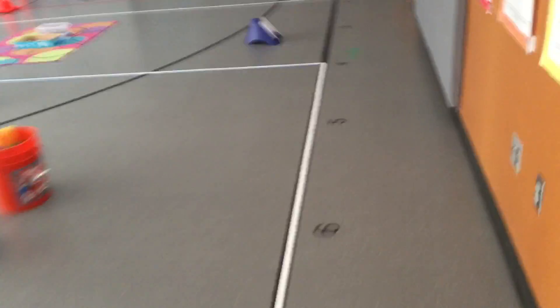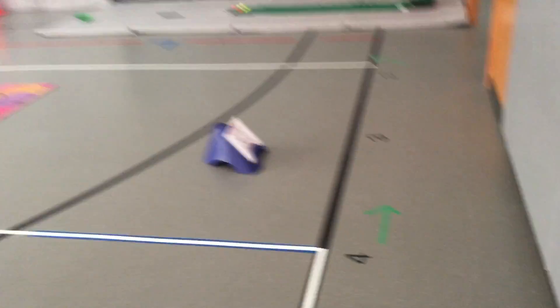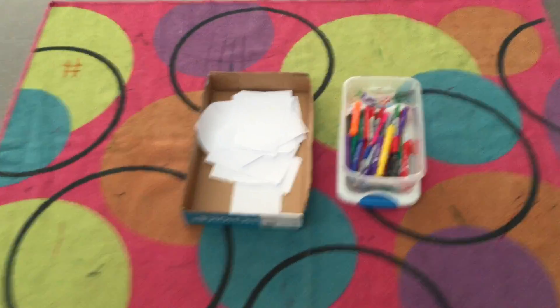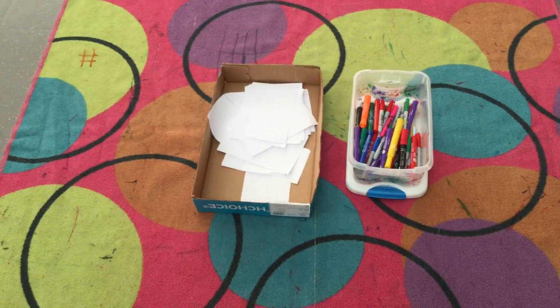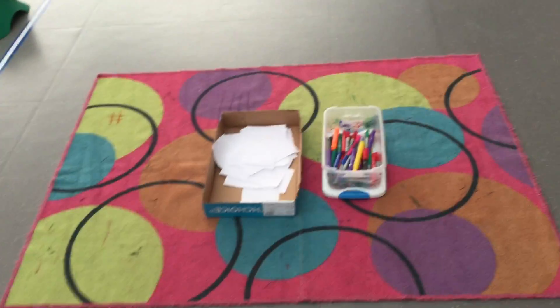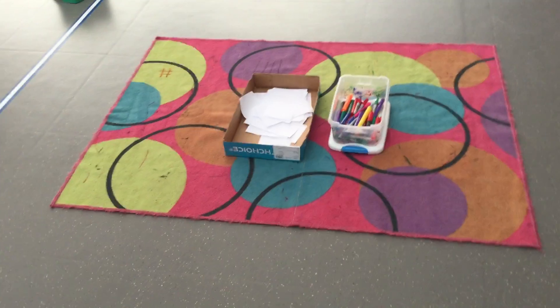Then if you keep going straight, where the library used to be is the post office and art studio. For $1, you can get one piece of paper. Please make sure that you color on the paper and it doesn't get on the gym floor. If it gets on the carpet, that's okay, but we don't want it on the gym floor. We still have golf available in the corner.